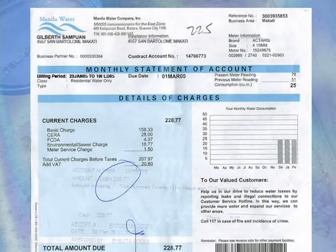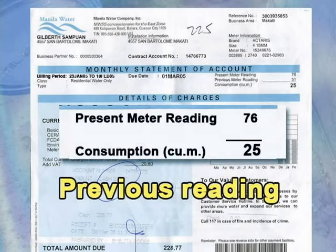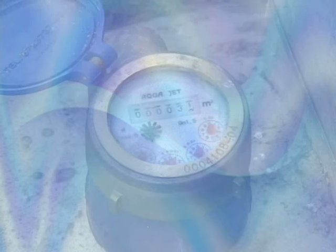An official water receipt usually contains the following information: the period covered, the value of the previous reading, the value of the present reading, and the amount of total consumption. So before your parents pay your water bill, tell them to check this information first.